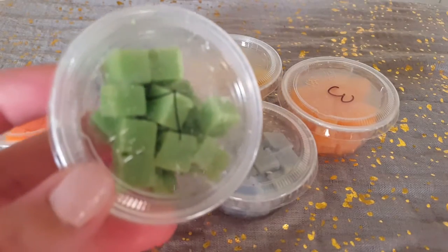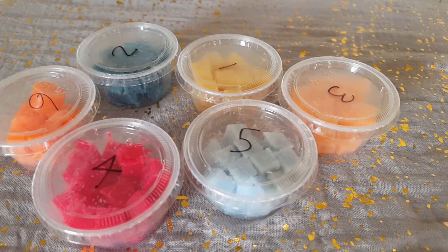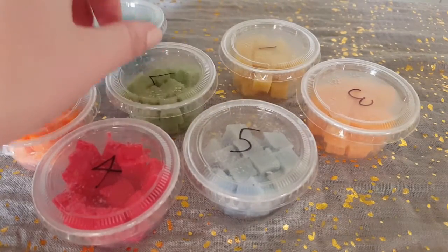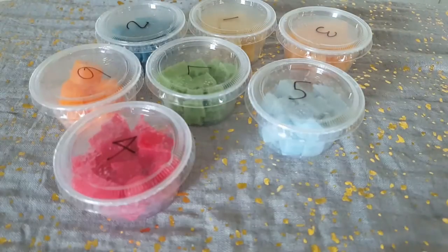Next is eucalyptus spearmint and you can't go wrong with this — that's exactly what it smells like. The eucalyptus is pretty strong and the spearmint kind of comes in after. All of these are really really strong on cold sniff. I've ordered from vendors before where I've had trouble smelling their wax — you don't have that issue with this vendor at all. Seriously, if you have not tried Tiny Tarts please do, you're missing out.